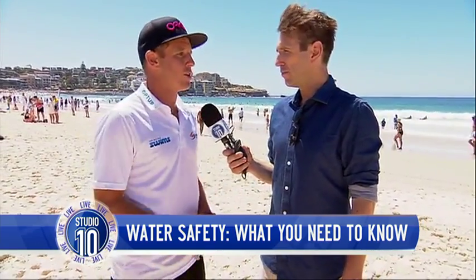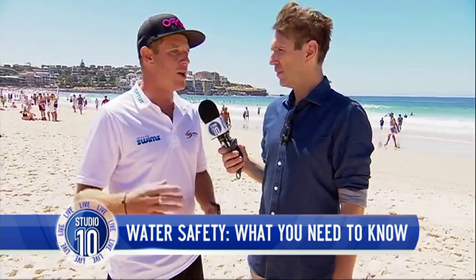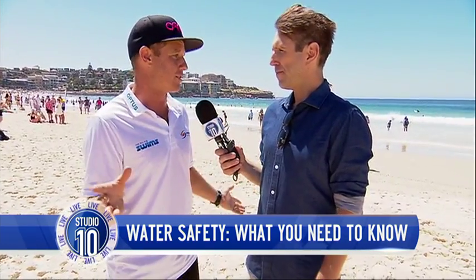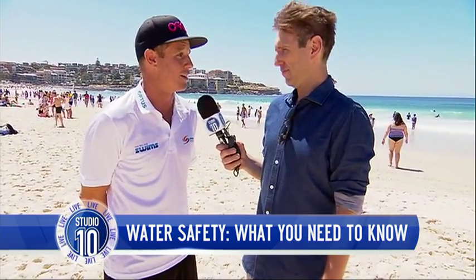If you're unlucky enough to be caught in a rip, what should you do? If you're caught in a rip, you've got to stay calm. I know it's hard, but try and alert someone — tell someone you're in trouble and then relax. The rip will generally take you out a bit, then sort of spit you across on a diagonal and put you back in a safe area. So don't freak out too much. Just keep your head above water, wave for assistance, and hopefully someone will get you.